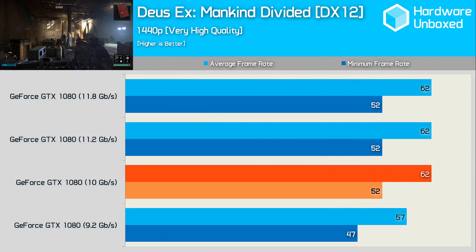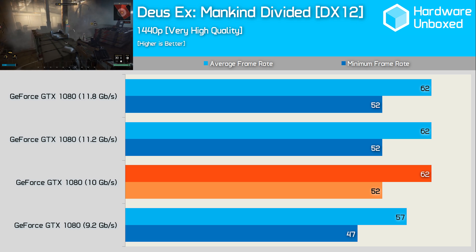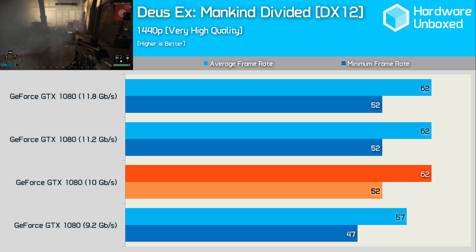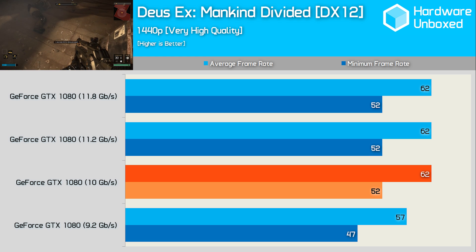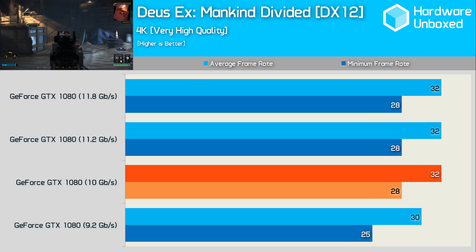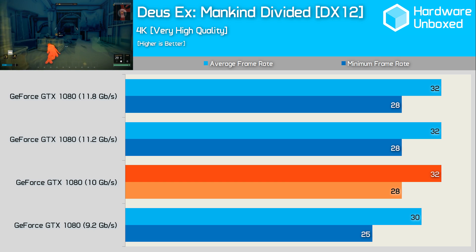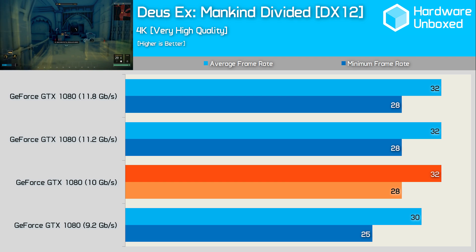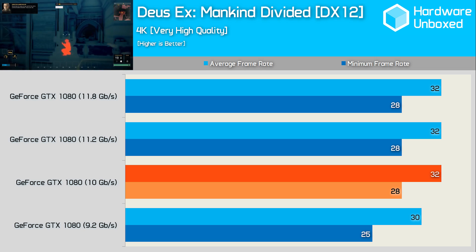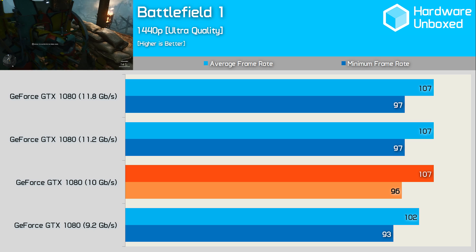Deus Ex Mankind Divided has some slightly different results for us. Out of the box, the Gigabyte Extreme Edition card was good for 62fps on average, with a 52fps minimum. Overclocking the memory further had absolutely no impact on anything. However, when we reduce the memory throughput to 9.2 gigabits per second, performance drops by 8% for the average and 10% for the minimum. This does suggest that the 1080 is right on the limit in terms of bandwidth. Even at 4K, we see no extra performance gained when overclocking the memory. The same 32fps on average is rendered, however reducing the memory throughput by 8% impacted performance quite heavily — the average frame rate dropped by 6% and the minimum by 11%. Interestingly, the performance impact was even greater than the reduction in bandwidth, as it seems the memory bottleneck really hurts efficiency. There are absolutely no performance gains to be had when overclocking the GDDR5X memory further, at least without also overclocking the CUDA cores.